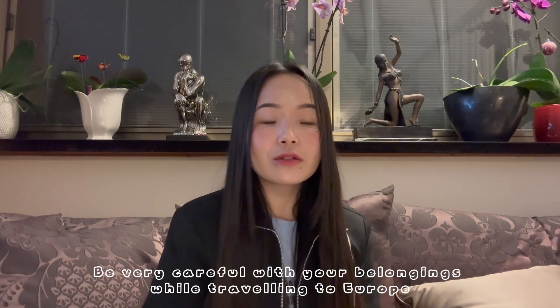Hi guys, welcome back to another video. My name is Mandira, and I'm here with the most awaited video. I've been wanting to make this video for a while, but unfortunately I lost my phone in Paris — actually someone stole it — and my dream vacation turned into a nightmare. That was the reason I wasn't able to film this video. I recently got my new phone, so I'm filming this video with my new phone.